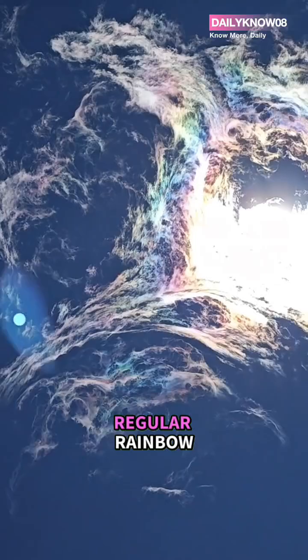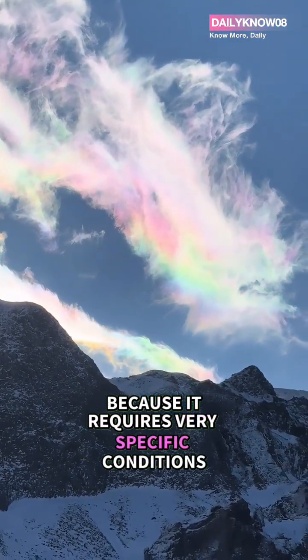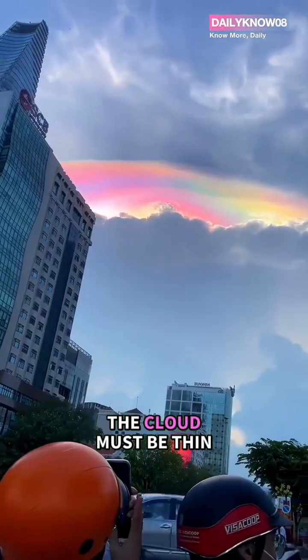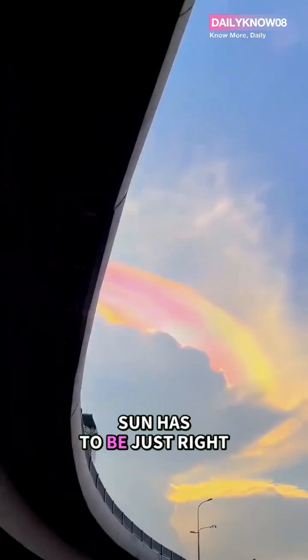Unlike a regular rainbow, this phenomenon is much rarer because it requires very specific conditions. The cloud must be thin, the particles nearly uniform in size, and the angle of the sun has to be just right.